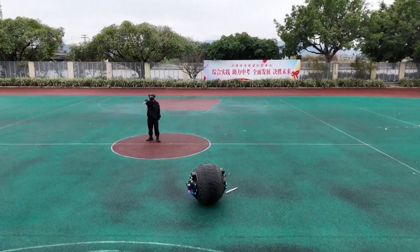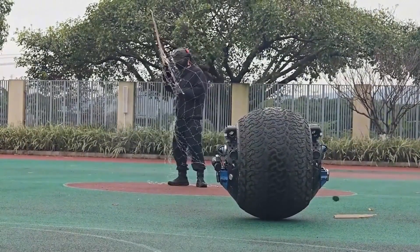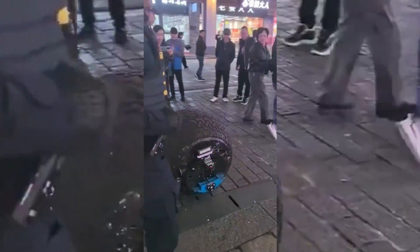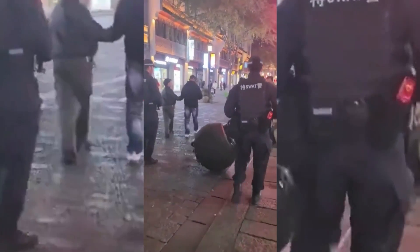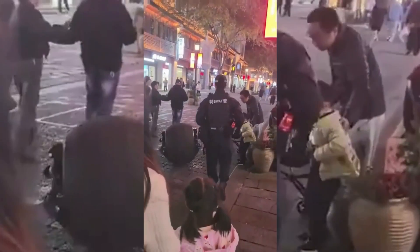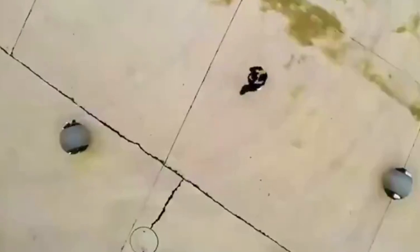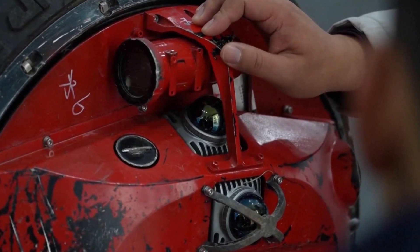This groundbreaking invention offers a glimpse into how technology might transform public safety and security in the years ahead. The robot is being tested by police officers in Wenzhou City, Zhejiang Province. For those wondering about the robot's completely round structure and being covered in heavy-duty tire tread, this is to ensure durability and mobility across various terrains, as explained by the engineers who worked on making this robot.